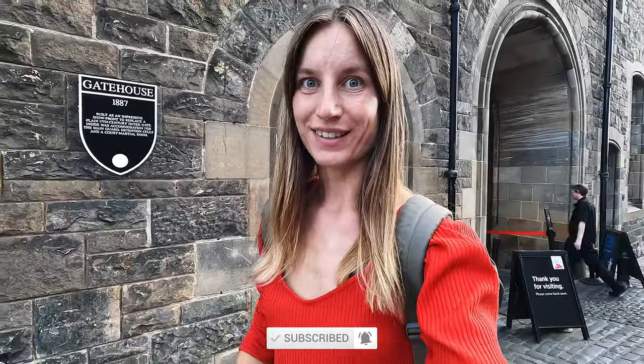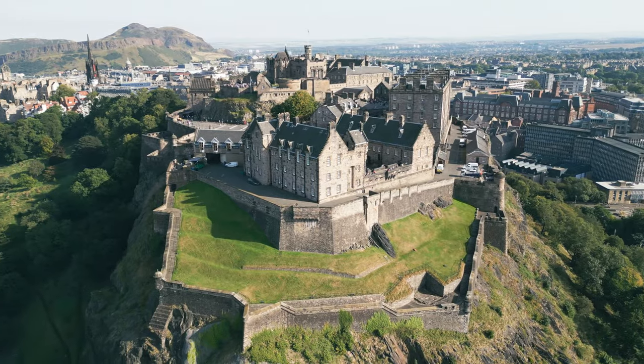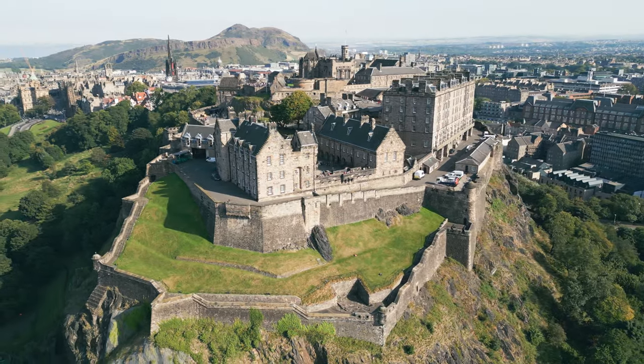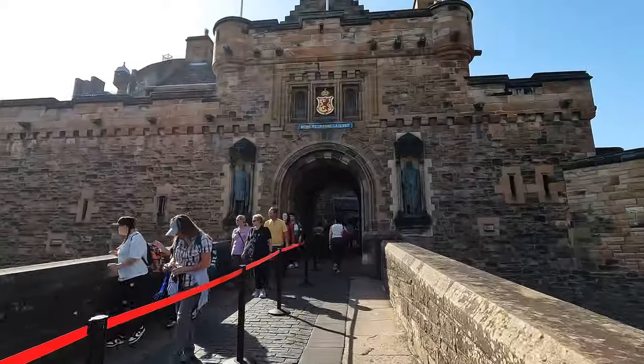I just entered Edinburgh Castle — do not miss out on this place. This is the main attraction in Edinburgh and it will definitely give amazing views over the city. It's not just one building — there are many different buildings; it's a huge castle. I do recommend buying your ticket online in advance, as it was already sold out for today. I'll leave the link in the description below. This is the second most visited tourist attraction in the UK.